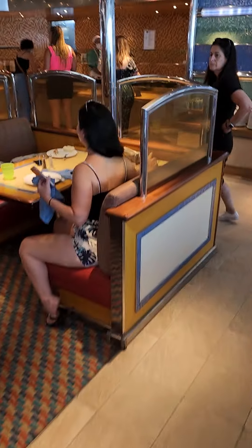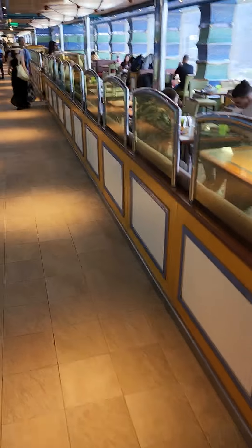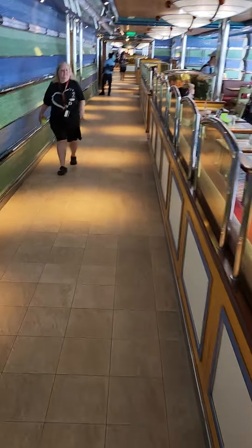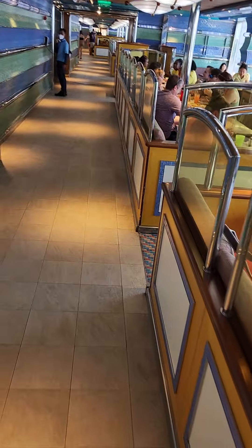A little tip for cruisers: if you are hungry and it's a main lunchtime hour, it gets heavy in here. Go to the back buffet — it's usually more accessible than the main buffet. Just a heads up.